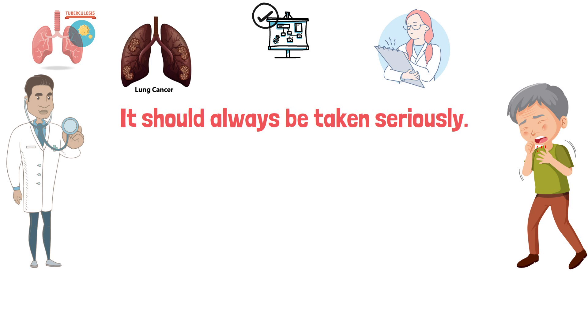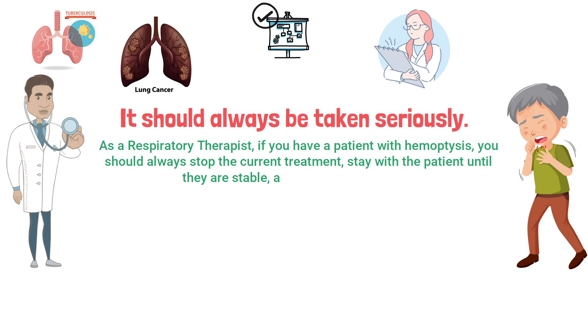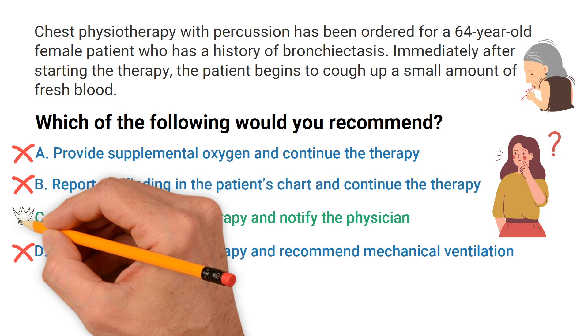As a respiratory therapist, if you have a patient with hemoptysis, you should always stop the current treatment, stay with the patient until they are stable, and notify the physician. That is the best action to take in this case. So we know that the correct answer has to be C: immediately stop the therapy and notify the physician.